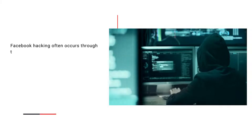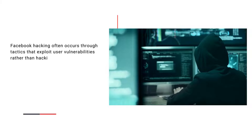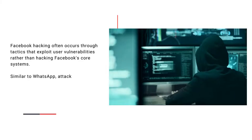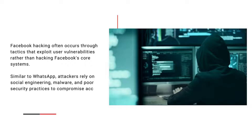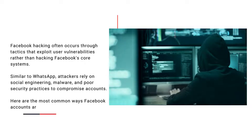Facebook hacking usually happens by taking advantage of users' vulnerabilities, rather than breaching Facebook's core system. Just like with WhatsApp, attackers use social engineering, malware, and poor security practices to compromise accounts. Here are some of the most common ways Facebook accounts get hacked.